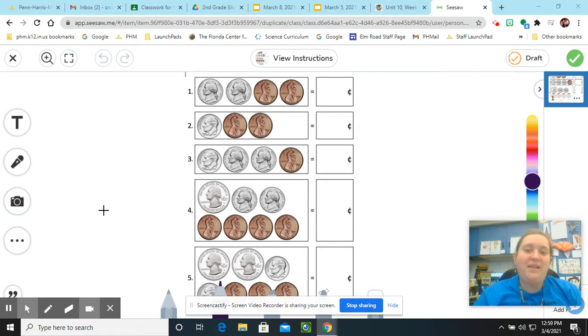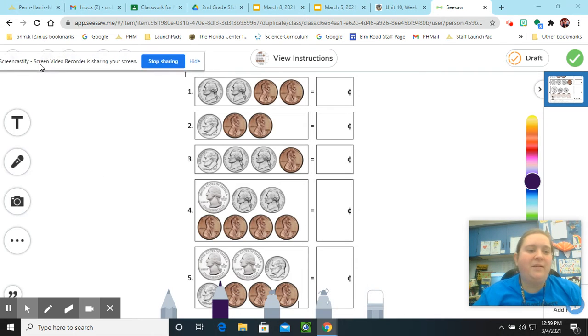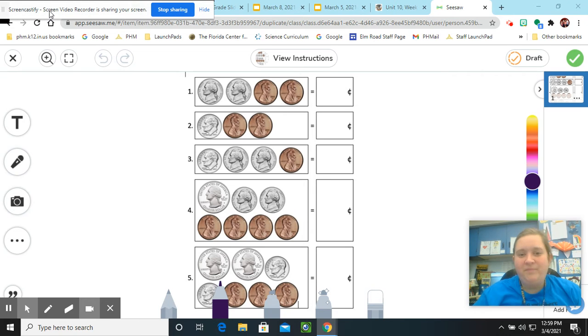Hello, boys and girls. Today is going to be a review day, and today we are going to focus on counting coins. So we've looked at counting coins before in the past, but we want to review that just a little bit with you. Today let's go ahead and get started by talking about the different coins that we have.